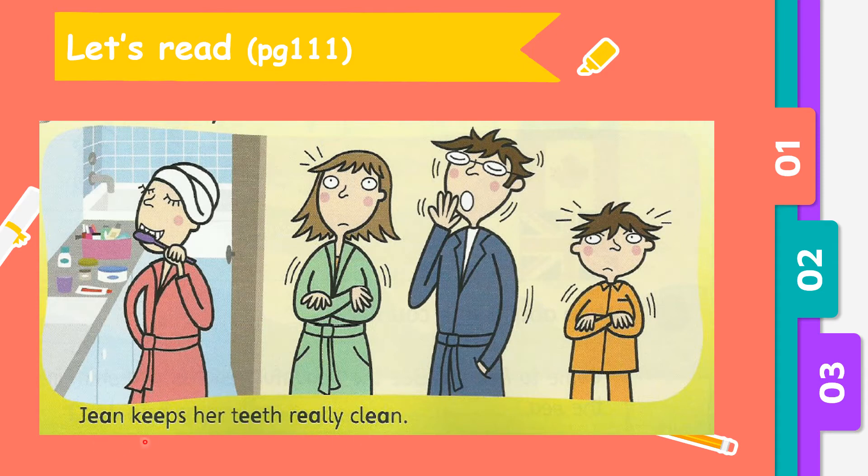E, E. Jane keeps her teeth really clean. Jane keeps her teeth really clean.